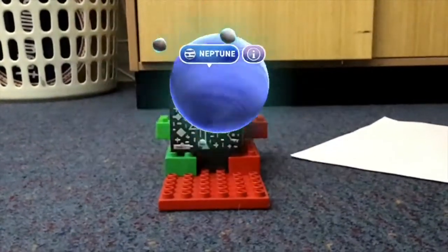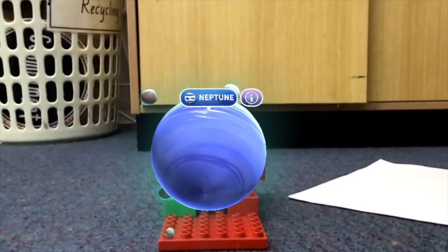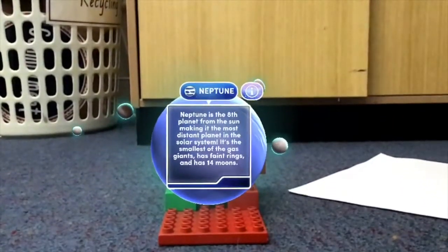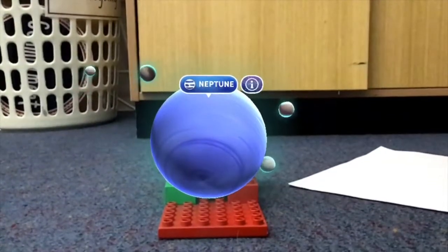First we'll be talking about Neptune. Neptune is the 8th furthest planet from the sun, so that makes it the furthest planet from the sun.